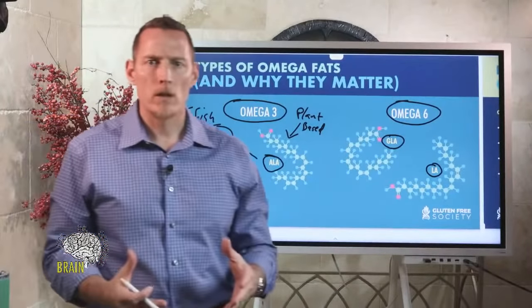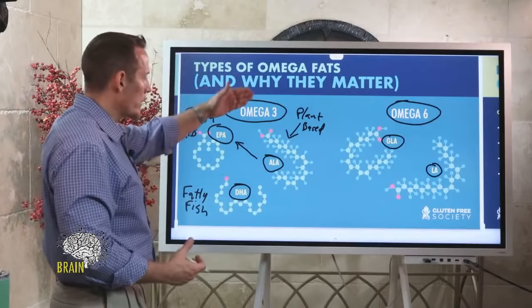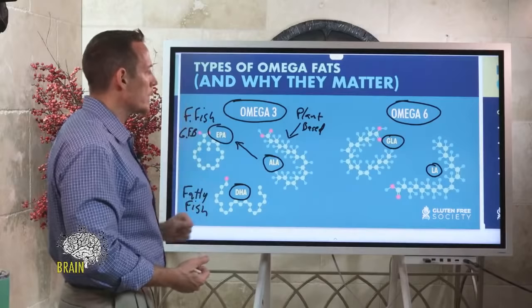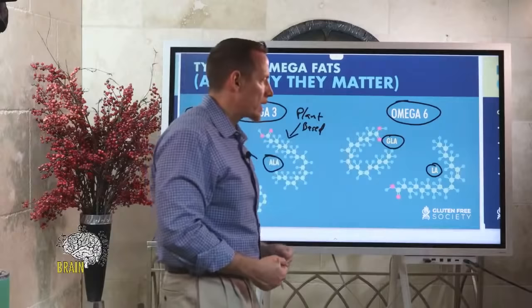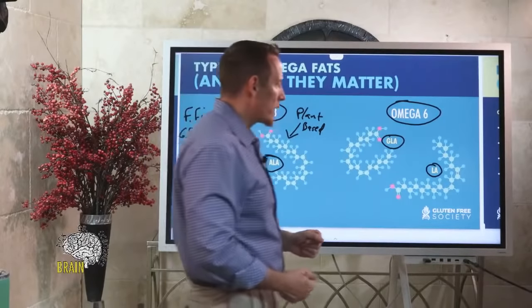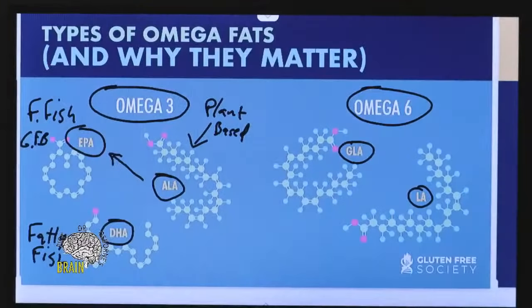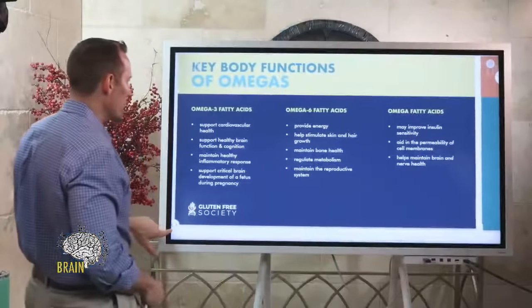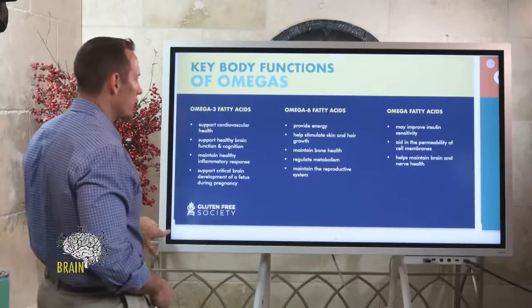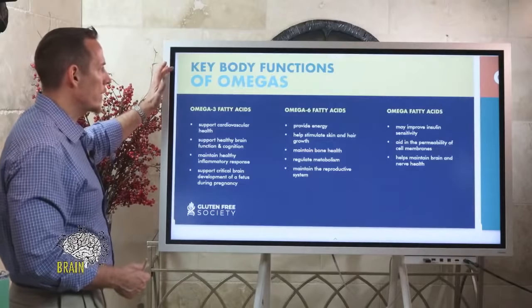Some people are allergic to fish and avoid it, which makes getting adequate omega-3 really difficult. We'll talk about the symptoms those people experience shortly. Omega-6 has two primary forms: linoleic acid (LA) and gamma-linoleic acid (GLA). Most omega-6 in the American diet is derived from plant-based sources.